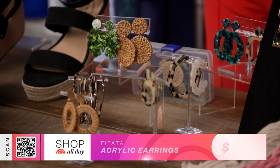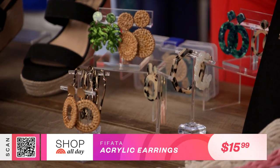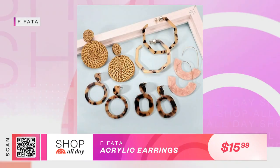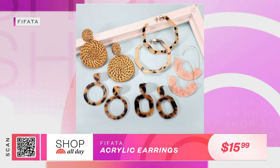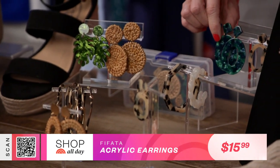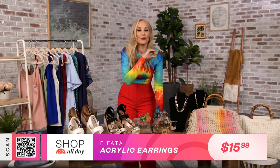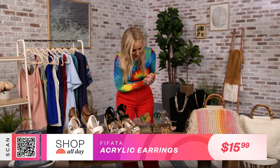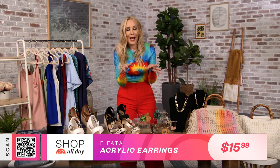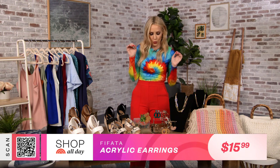Another big accessory find are these Boho earrings set. It comes with a set of nine on-trend earrings in one set, and the whole set is the price of what an average pair of earrings is. They cover the big moments in earrings for this summer — great little acrylic earrings, rattan which is a fancy word for straw, tortoise big hoops, and statement earrings. A statement earring will never steer you wrong. Throw it on with jeans and a T-shirt, put your hair back, and you are ready to roll.